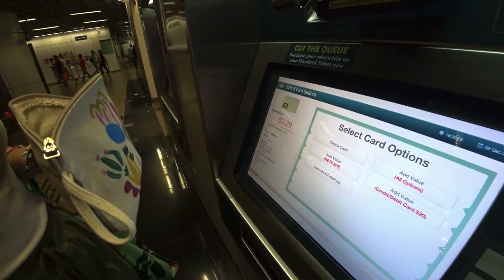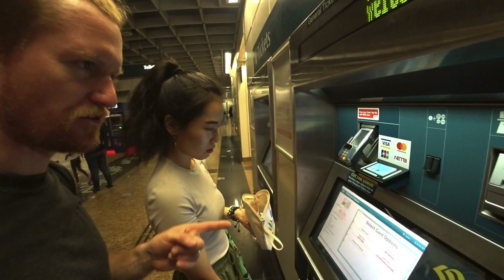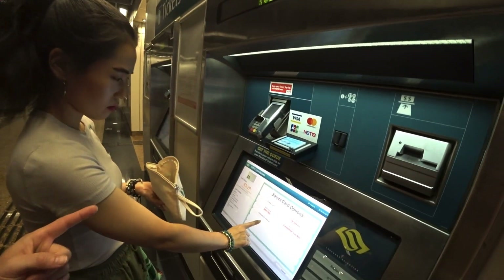We have three and a half dollars left. We need to top off for our train tickets, but we can only put increments of $10.